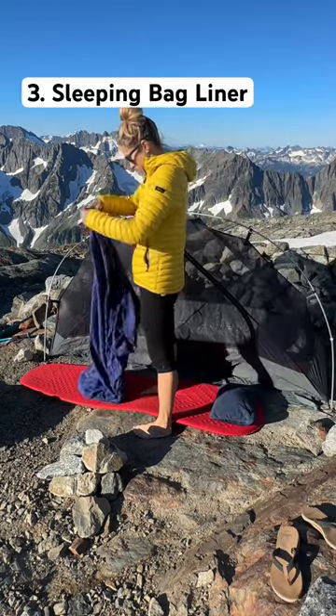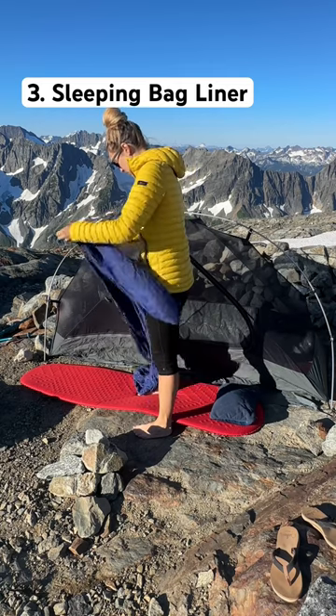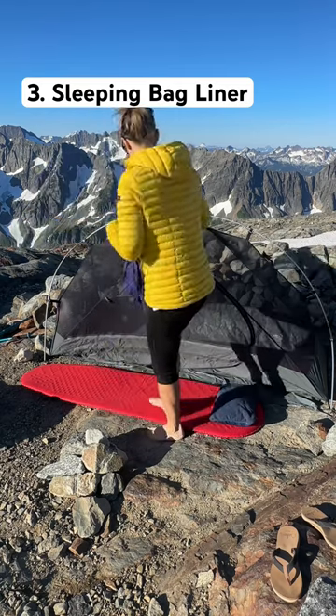Then I jump into my silk and cotton sleeping bag liner from Sea to Summit, and this is a game changer, which keeps me from sweating and gives me that at-home sleeping on sheets feel.